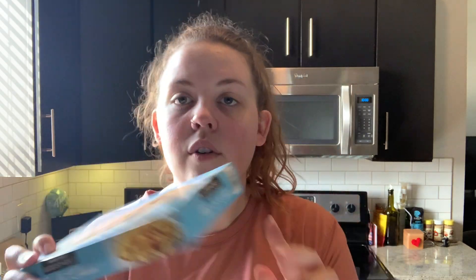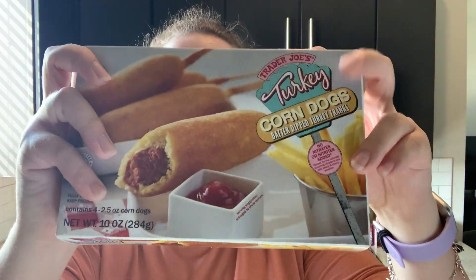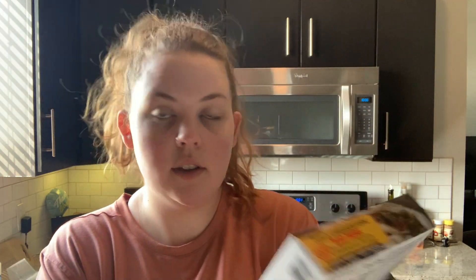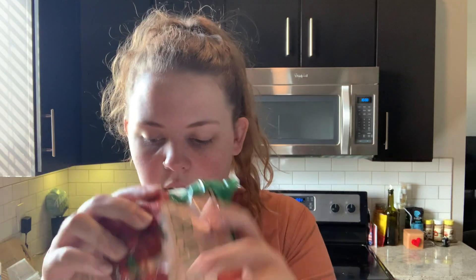I got this for me — I'll take it for lunch one day. I got this for JD; I've never actually tried this version but I got it for him. I got these for me — I think they're five points and they're pretty delicious. And I got these for JD to try: Philly cheesesteak bowl buns. He loves anything that's Philly cheesesteak.